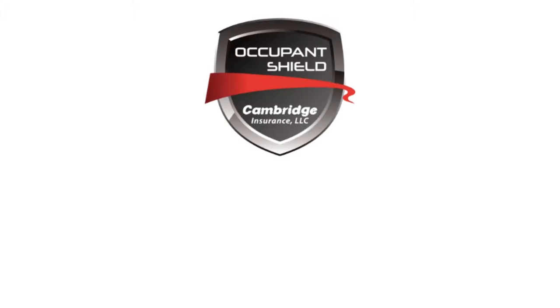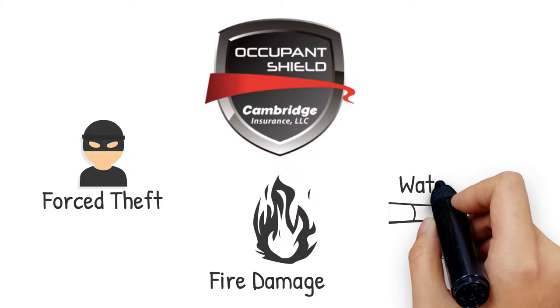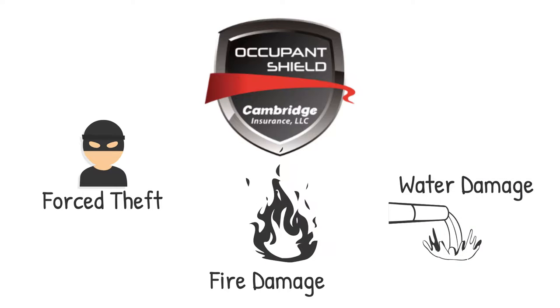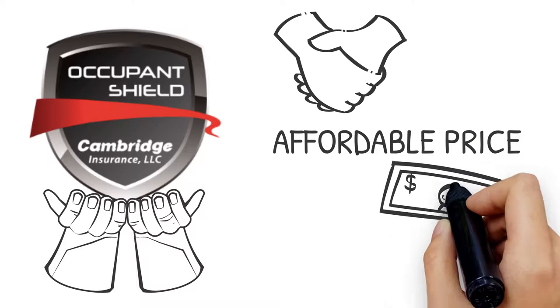With an Occupant Shield Renter's Insurance Policy, your personal items are covered in the event of forced entry theft, fire, water damage, as well as other damages. Occupant Shield Renter's Insurance offers peace of mind at an affordable price.